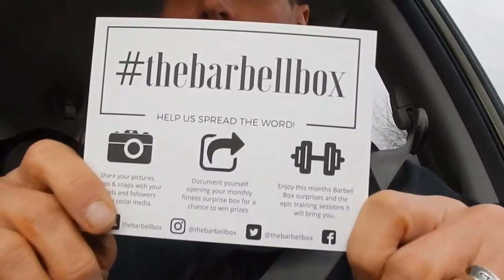Hey everybody, Jeff here from Ontario Muscle again bringing you another Ontario Muscle in-car review. It's kid in a candy store time again this month as we get to open our November Barbell Box. For those of you that don't know, the Barbell Box is a monthly subscription service — it's a surprise pack for fitness enthusiasts, and we would totally recommend that you get them. We've been getting them for a number of months now.